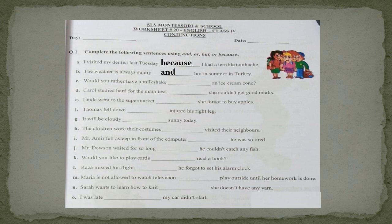Part C is: Would you rather have a milkshake ___ an ice cream cone? There are choices or options — milkshake, ice cream — these are two options. When we have options, we join these two parts by using the conjunction 'or.' Would you rather have a milkshake or an ice cream cone? In the same way, you will solve the rest of the parts yourselves.